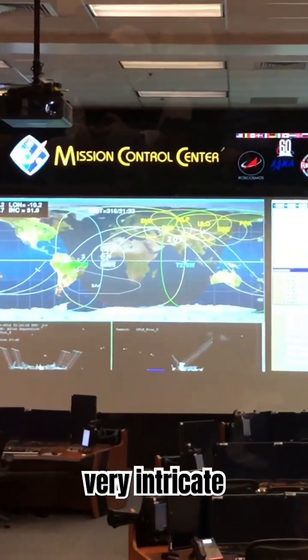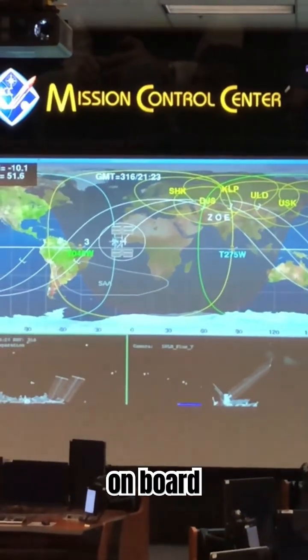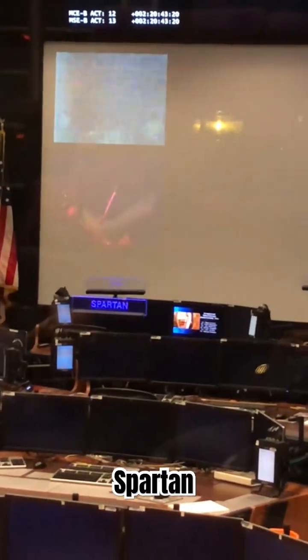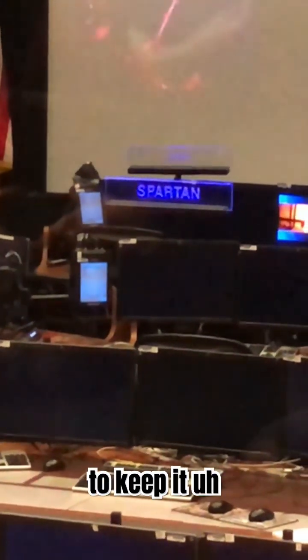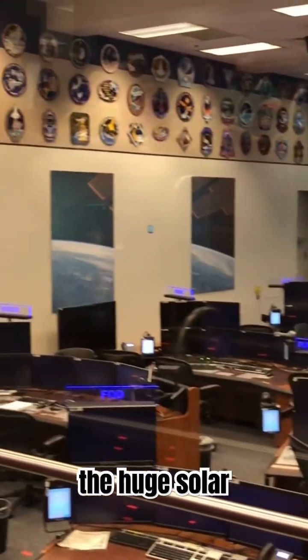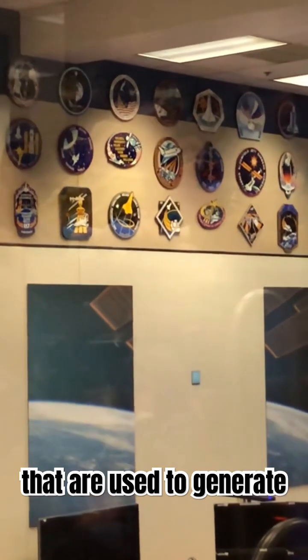People controlling the very intricate cooling and heating systems on board — that's the job of Spartan. Second row from the front, second desk from the left. Spartan not only controls the heating and cooling systems to keep it safe on the outside, but Spartan also controls the huge solar panels that are used to generate electricity.